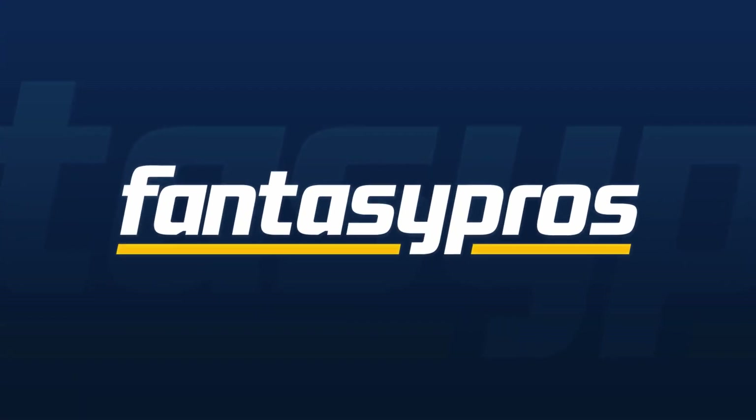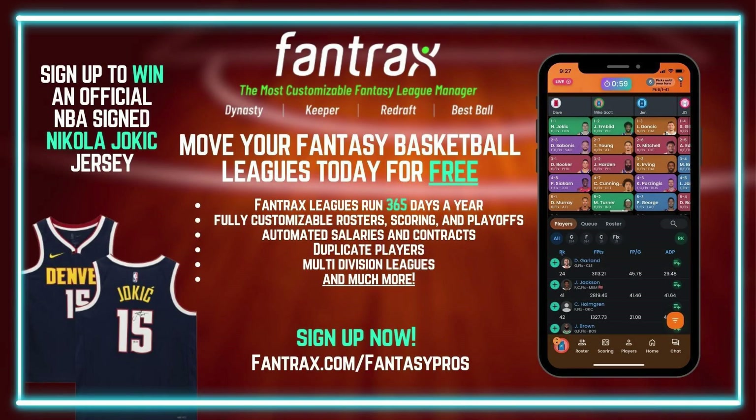Now, one thing before we get started — and this is very important — I want to let you know about a fantastic resource for all of your fantasy basketball needs: Fantrax. Fantrax is the home of fantasy sports. They have year-round engagement, dynasty mastery, multi-team trades, the ultimate customization of whatever type of league you could ever want. You can trade future draft picks, unique scoring categories, massive league sizes, and multi-division leagues as well. Fantrax is a one-stop shop for all of your fantasy basketball needs. Go to fantrax.com/fantasypros and get started today.